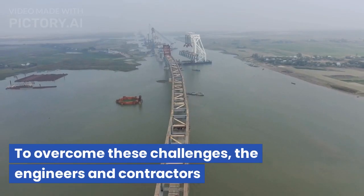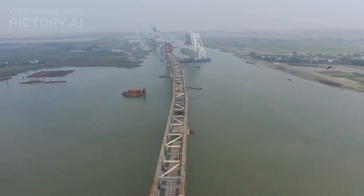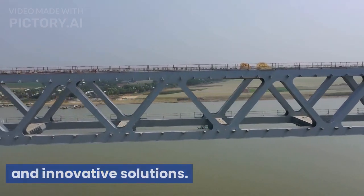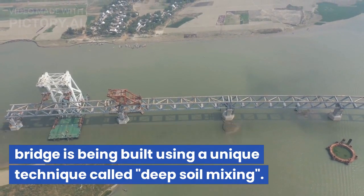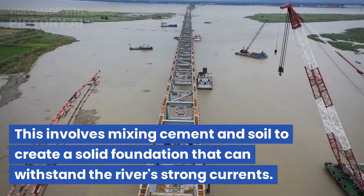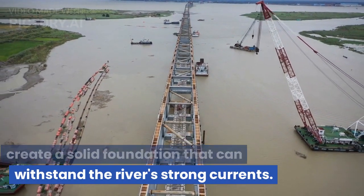To overcome these challenges, the engineers and contractors have used state-of-the-art technology and innovative solutions. For example, the foundation of the bridge is being built using a unique technique called deep soil mixing. This involves mixing cement and soil to create a solid foundation that can withstand the river's strong currents.